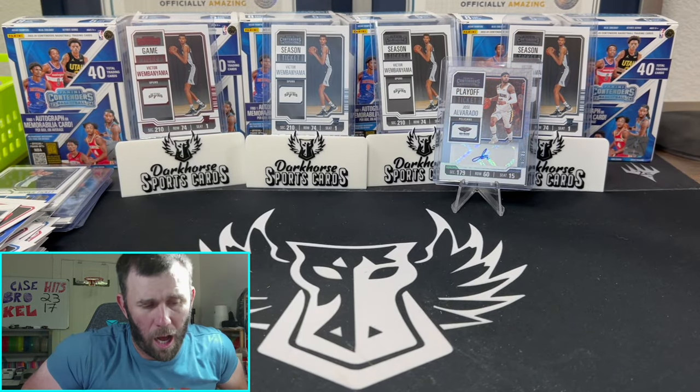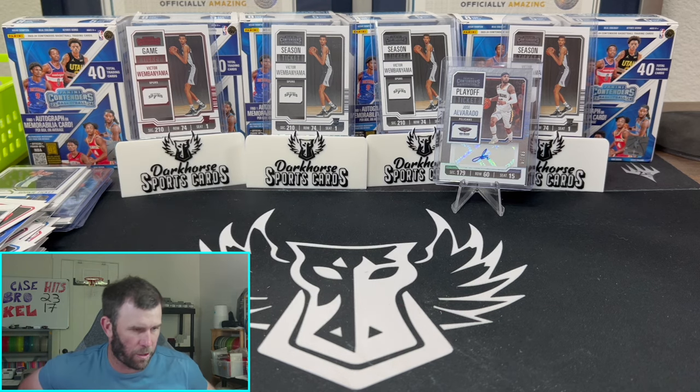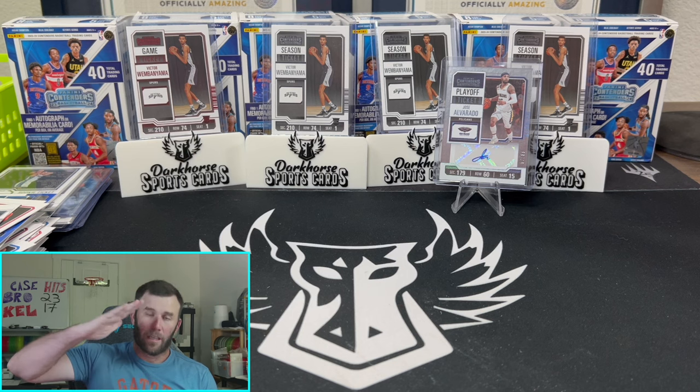Not too terrible. If they're on the shelf and you're feeling it, grab a box or two. But I've got to tell you, it is a tough rip — not just financially as far as getting your money's worth, but it's very monotonous, very much the same thing over and over. The rookie stallions are nice; outside of that there's really not too much in these boxes. I do like some of the new photos they chose, though they went back with the curtain background for Wimby. Let me know what you guys think — are you going to be ripping Contenders basketball? If not, I'll see you tonight on Whatnot and back here tomorrow on YouTube. Keep ripping them packs. We'll see you next time.